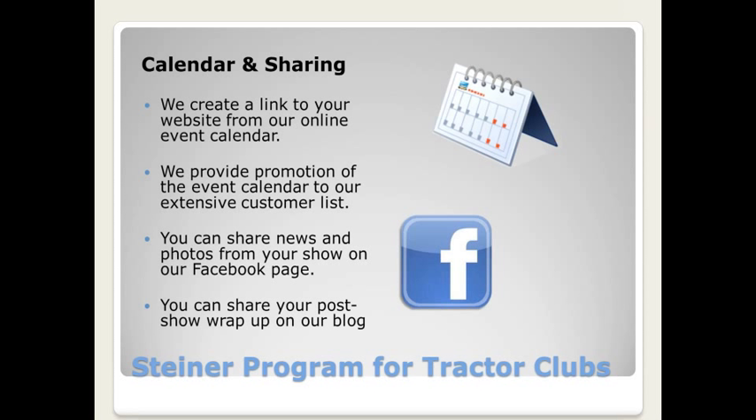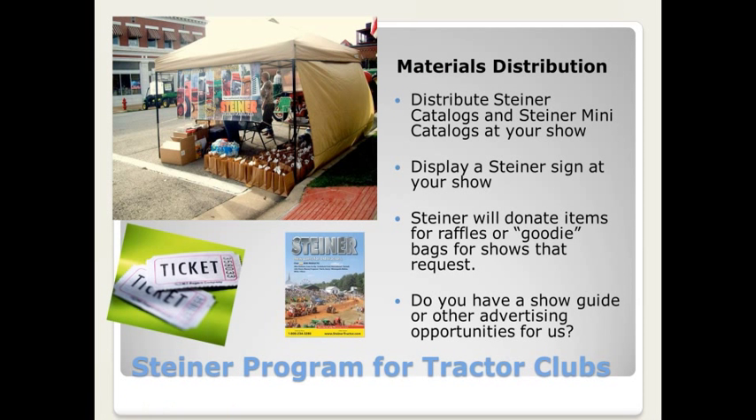We have a concept on our blog called Attractor Stories, so you can post your wrap-ups there. On our Facebook page, we would love to see flyers about your show before the show happens to help generate some interest amongst our Facebook fans. And of course we have the materials distribution — Steiner no longer has the resources to attend every show, but we would love the opportunity to share our catalog and mini-catalog with your attendees.